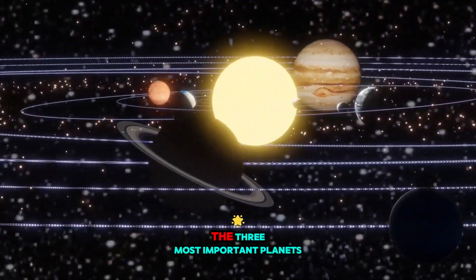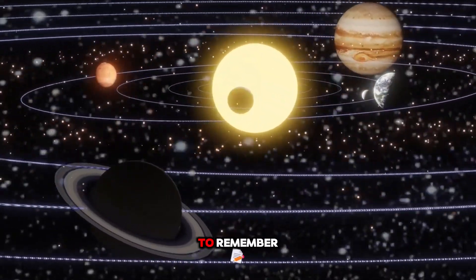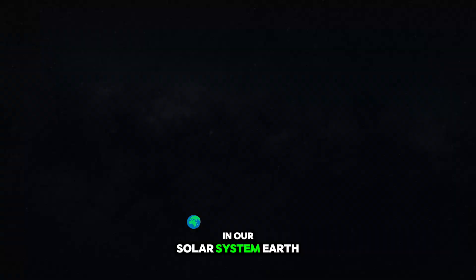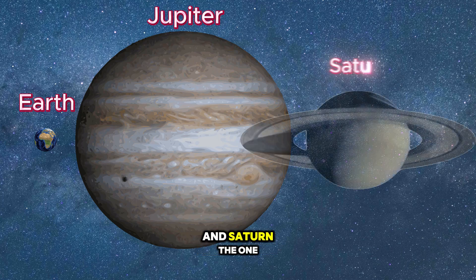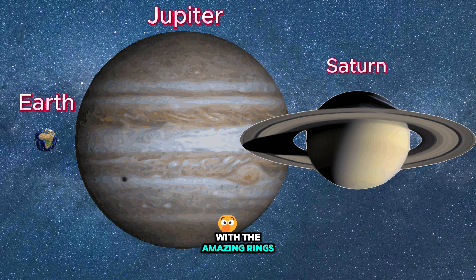So there you have it — the three most important planets to remember in our solar system: Earth, our home; Jupiter, the largest planet; and Saturn, the one with the amazing rings.